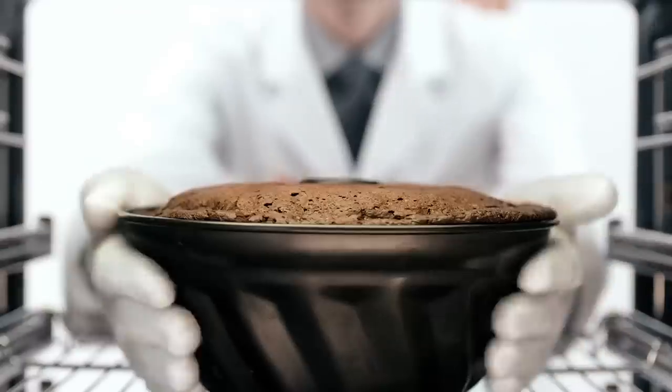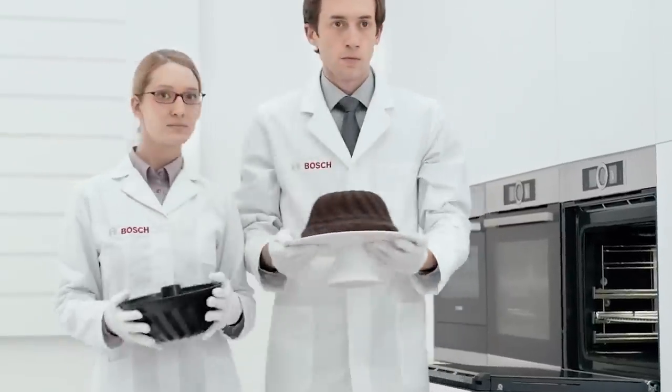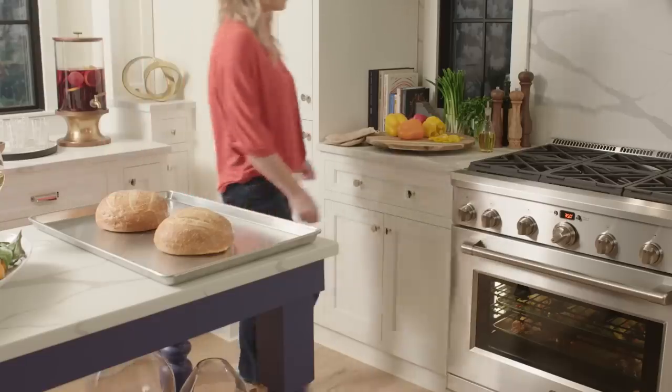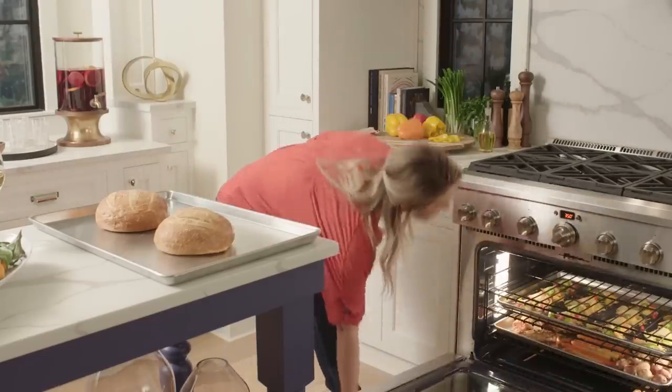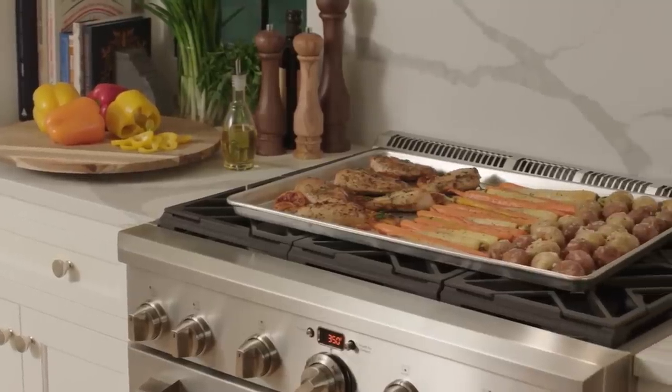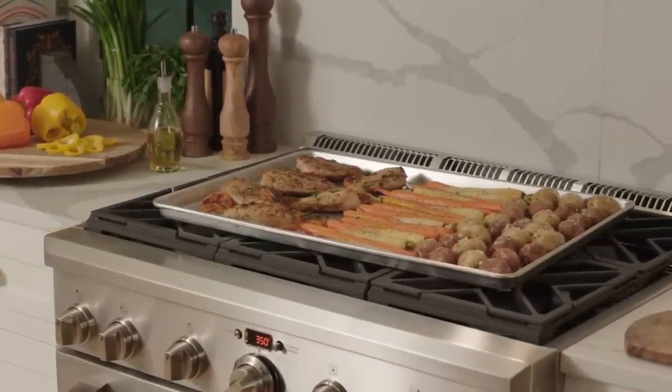Over the years, recipes have changed along with the technology we use to cook them. Old terminology was updated to new technology, and when recipes that called for a moderate oven were updated, the temperature was just estimated to be 350 — a temperature which, incidentally, is usually in the middle of most oven dials.